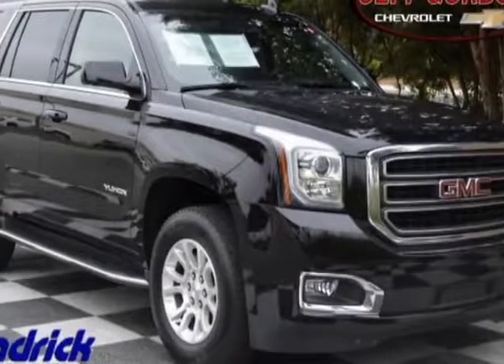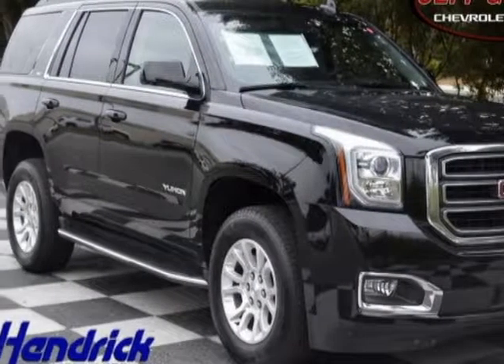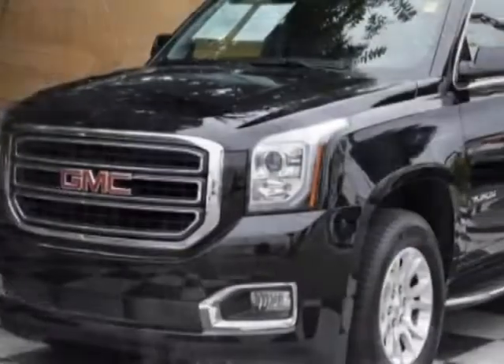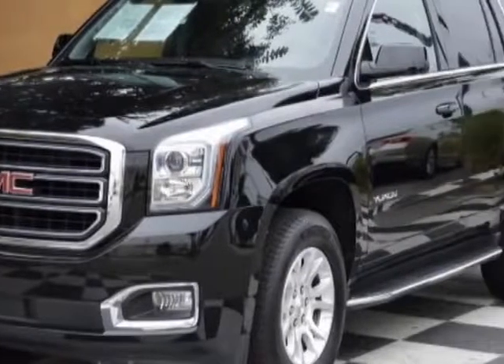Check out the certified pre-owned 2017 GMC Yukon. Carfax has certified this Yukon as having one owner. This Yukon has just under 13,000 miles.